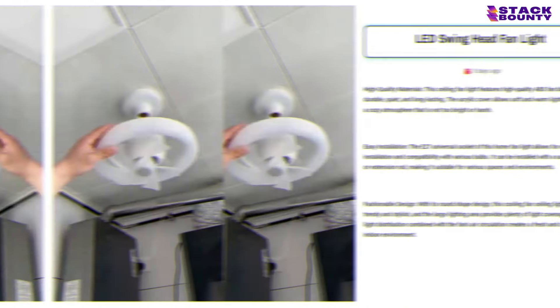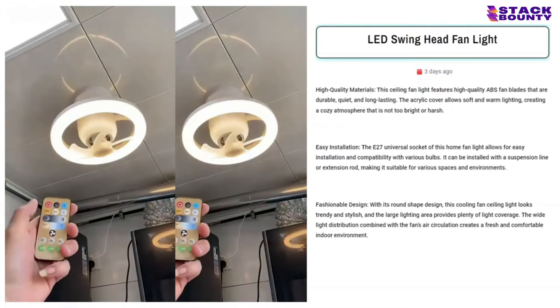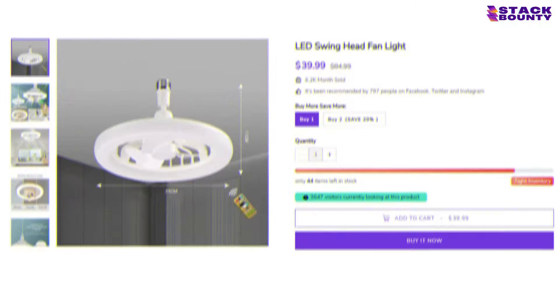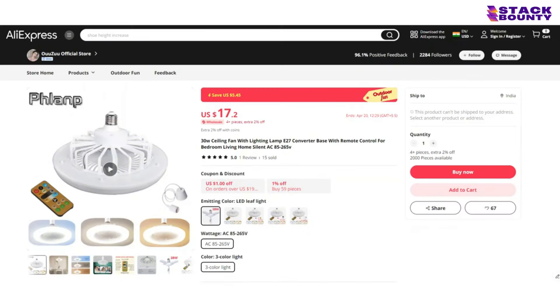At number 7, we have the LED Swing Head Fan Light, the ultimate multitasker for anyone who wants to keep their cool and light up their life at the same time. With 870 likes, 25 comments, and 66 shares on its Facebook ad, it's conspicuous that people are fans of this product. With a selling price of $39.90 and a product cost of $17.20, you'll be swinging your way to a profit of $22.70 per unit.